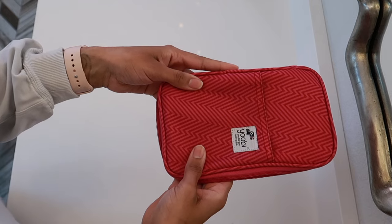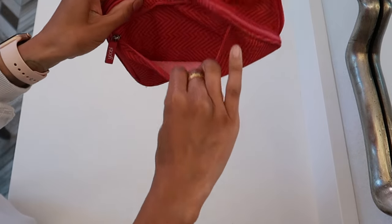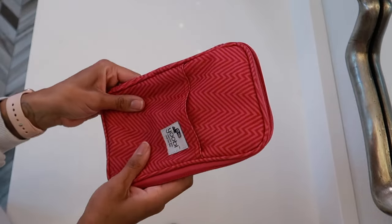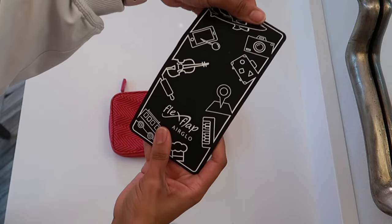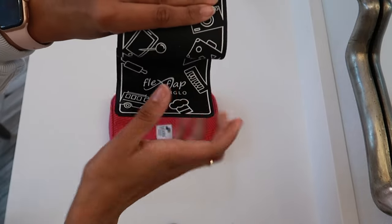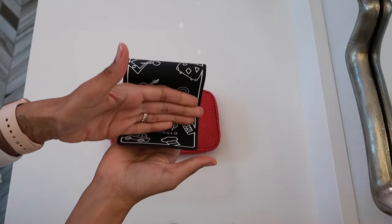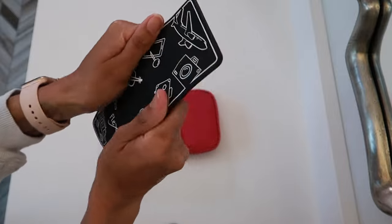I'm all about using whatever you already have rather than buying something new. This is the perfect example — this was actually a pencil case my daughter never used, so I repurposed it as my travel tech case. Starting with the Flex Flap — I love this thing. It's not a must-have but it makes life easier. It can flex and bend in any direction and can hold any kind of item, whether it's a phone, an iPad, a small bag over a table edge. It's just really convenient.